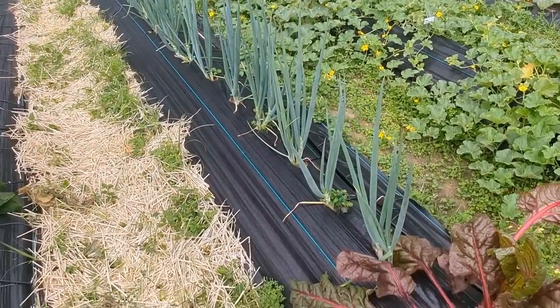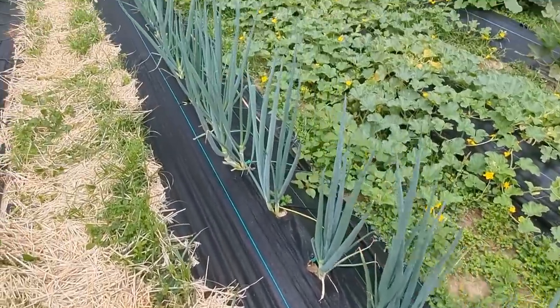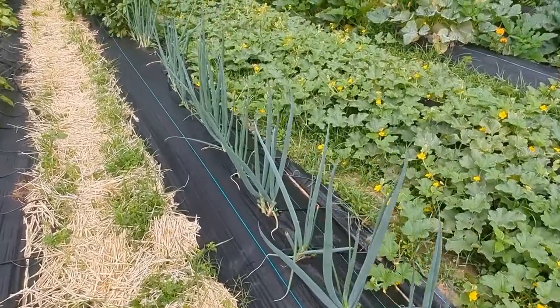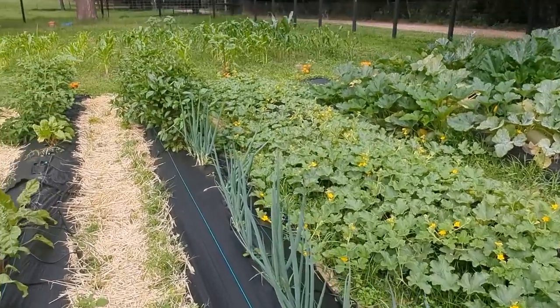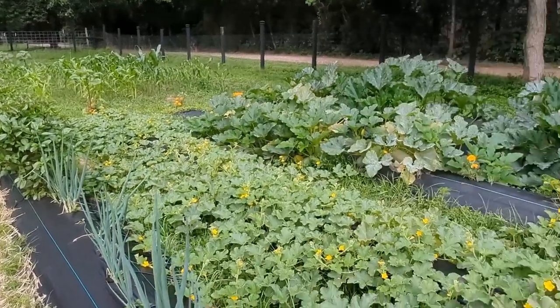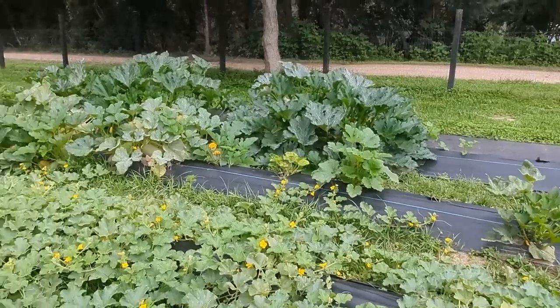Green onions are rocking and rolling still. I'm taking cuttings of these and they keep growing. I'm just using them like chives — just chopping them up and using them like chives — and it's adding a really nice flavor to everything.